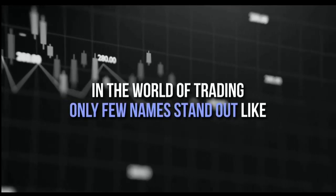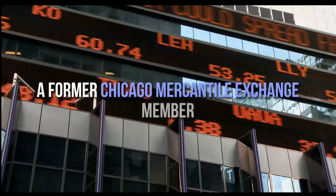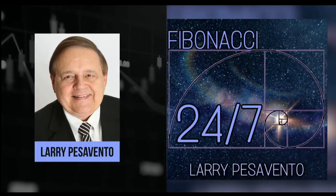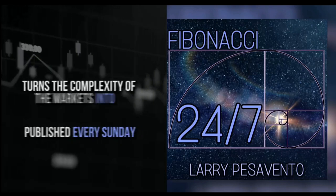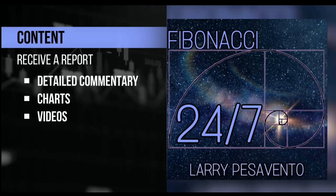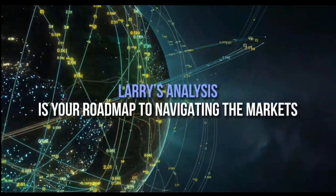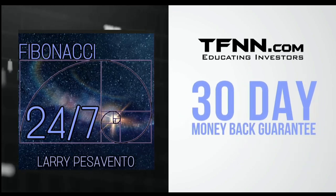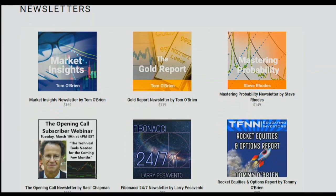In the world of trading, only a few names stand out like Larry Pescevento — a pro's pro with over 50 years of experience, a former Chicago Mercantile Exchange member, who has authored 10 books and trained over 1,000 traders. Introducing Fibonacci 24-7, Larry Pescevento's daily trading service that turns the complexity of markets into opportunities. Published every Sunday, receive a comprehensive report packed with detailed commentary, charts, and videos, with updates throughout the week exclusively for subscribers. Sign up now at TFNN.com for just $97, with a 30-day money-back guarantee.